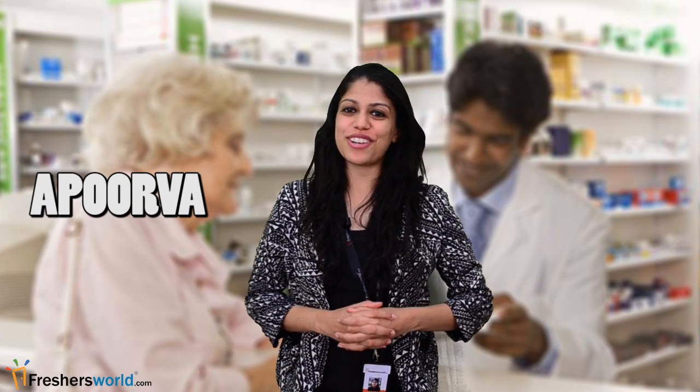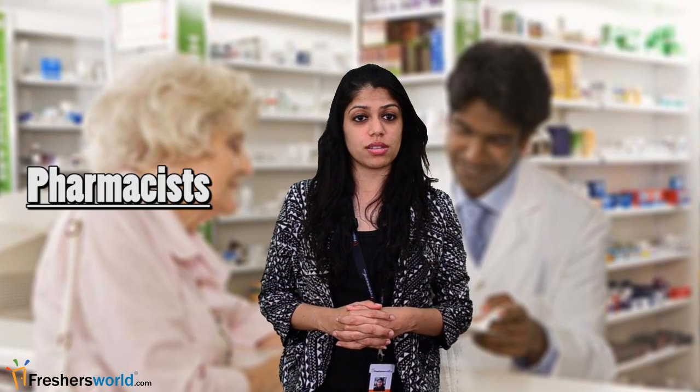Hello, this is Apoorva from Freshersworld.com. Welcome to our video channel of jobs and careers. Today I will be talking to you about the job role of pharmacist. Now what does a pharmacist actually do? Do you think that pharmacists are out of refills? Well, let's check it out.